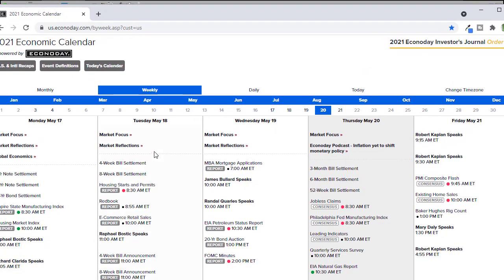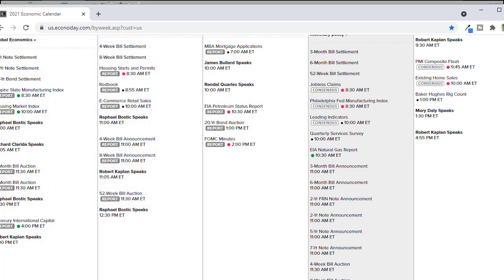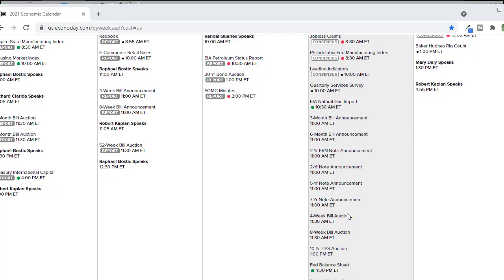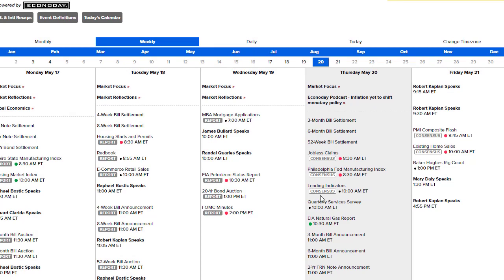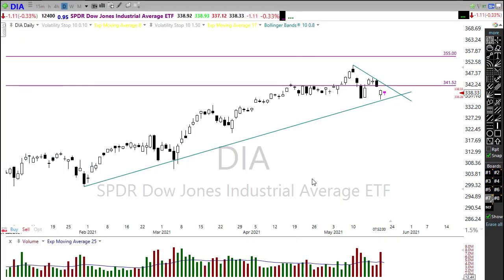On the economic calendar today, we've got a couple of things to pay attention to. First, we'll get jobless claims before the bell, and then the Philly Fed data — both will probably be relatively bullish numbers that could help us move up a little. We've got more Fed speak today, bond announcements and auctions — mostly short-term — with some 10-year TIPS worth keeping an eye on. We also have the Fed balance sheet and natural gas report, though nobody seems to care too much about those right now.